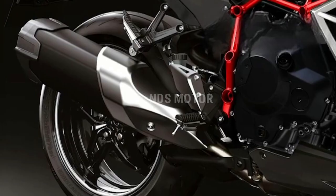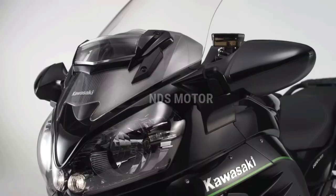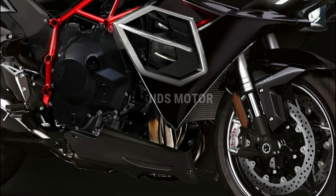Whether you're a seasoned rider looking for the next challenge or a newcomer ready to experience the thrill of the Ninja legacy, the ZX-15R beckons you to push the boundaries of speed and performance like never before.